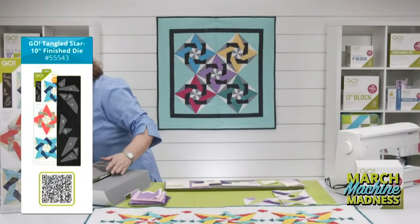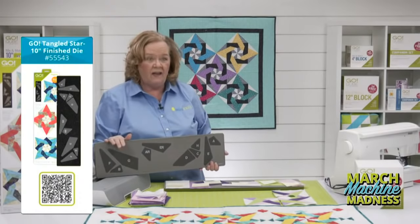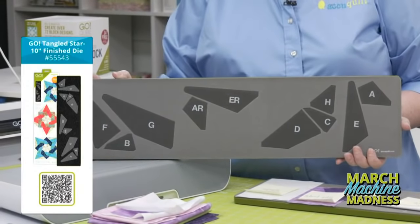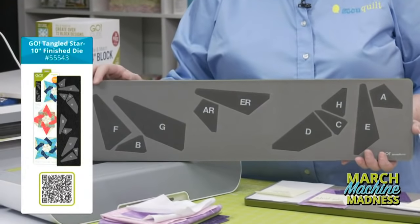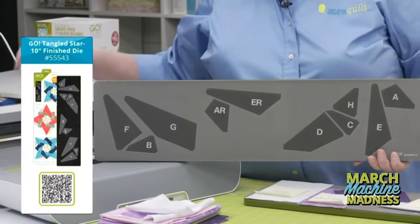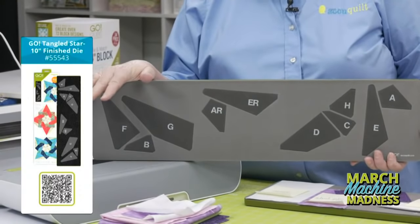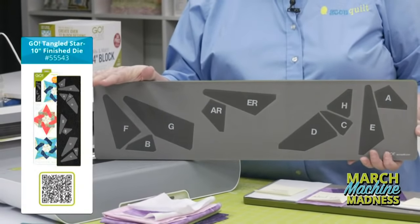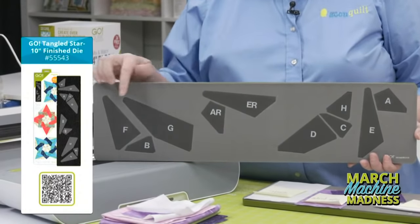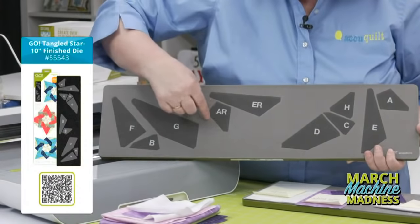Let's look at this die. This is our Tangled Star die, on a 6 by 24 die board, so it's going to fit through all of our cutters including our Go Me. You can also use it in your Studio Cutter with the appropriate adapter. It's a BOB — block on board — die, meaning all the shapes you need to make that one block are on this die board. The shapes are screen-printed for easy piece placement and are divided by color, with specialized dog ears and a quarter-inch seam allowance built in.